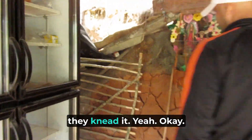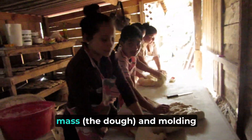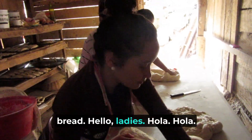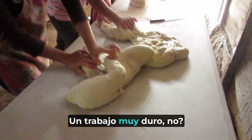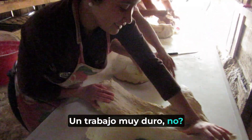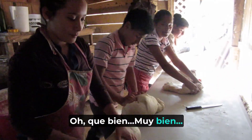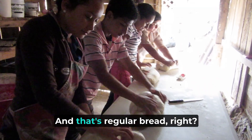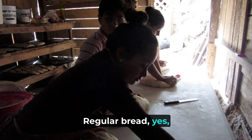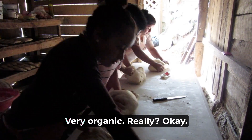So this is where they're doing all the masa and molding to make the bread right here. Do they do it every day? Yes. That is the masa — later on they're going to fill it up with a lot of different flavors, very organic.